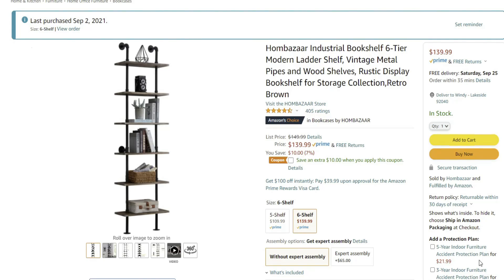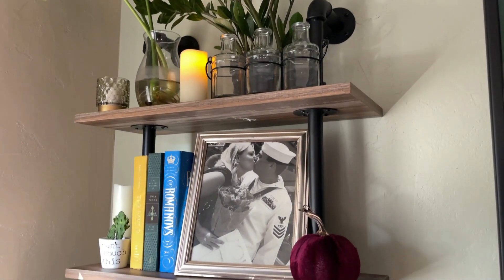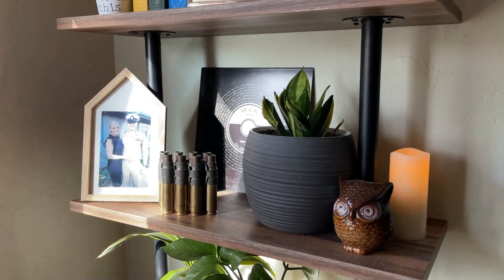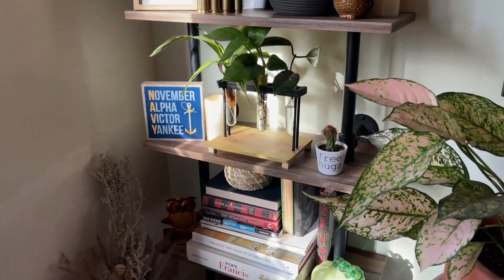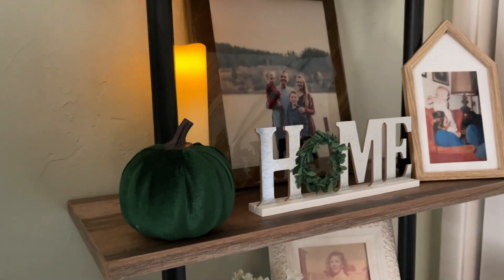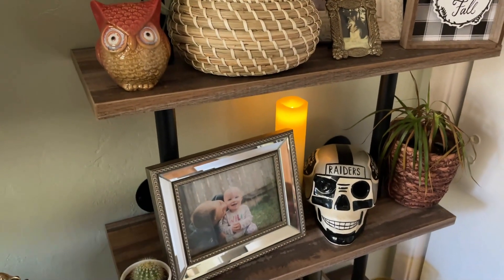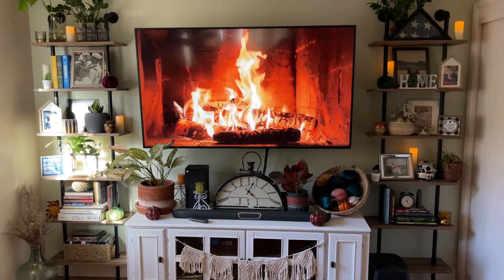Another Amazon purchase this month were these industrial farmhouse-looking shelves for my living room. I purchased two of them and I absolutely love how they look — I love the metal pipe industrial style, which I also have in my dining room. They were super easy to assemble. They also sell a five-shelf option that's a bit shorter, but I went with the six-shelf option. I highly recommend them — I can fit lots of little knickknacks on them, which is exactly what I needed since I didn't have much shelving for my decorations.